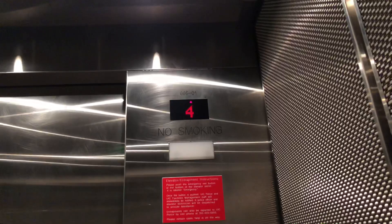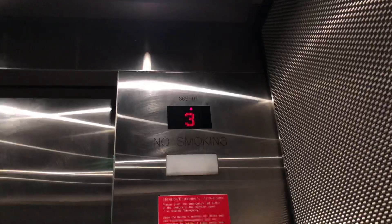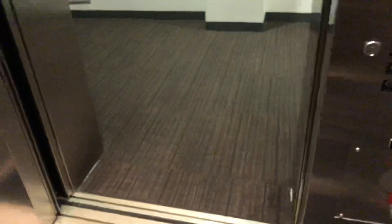Fourth floor — here we are at four. We're taking another trip up. Fourth floor again, here we are at four. By the way, the top floor of the tower is the lounge.